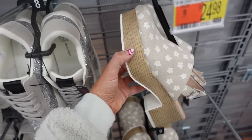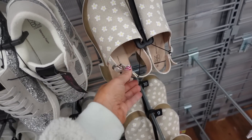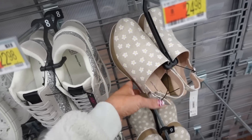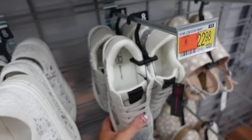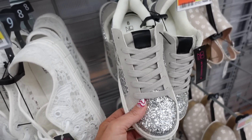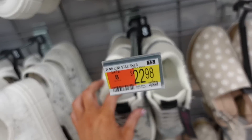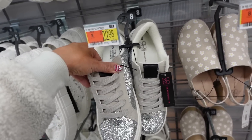New clogs from No Boundaries in a burlap material with a rounded toe, platform, chunky heel, and a little buckle detail for $24.98. Right next to them, a new glitter sneaker from No Boundaries with a rounded toe and little star detail — available in gray and gray suede for $22.98.